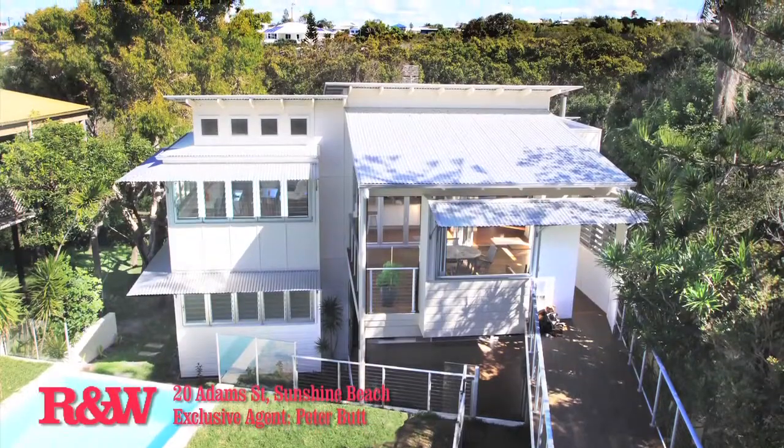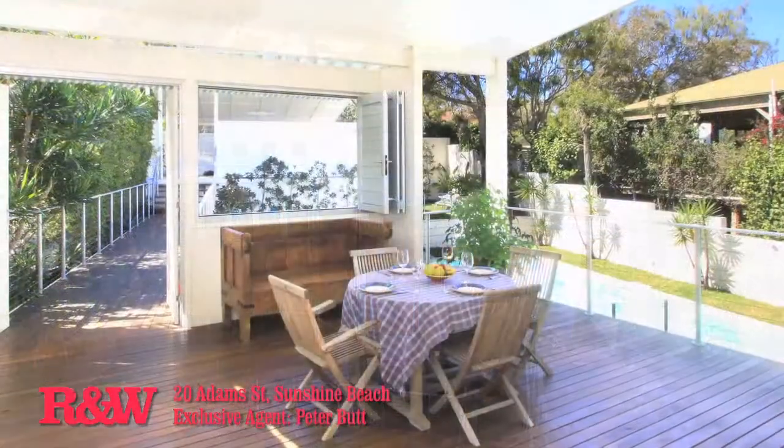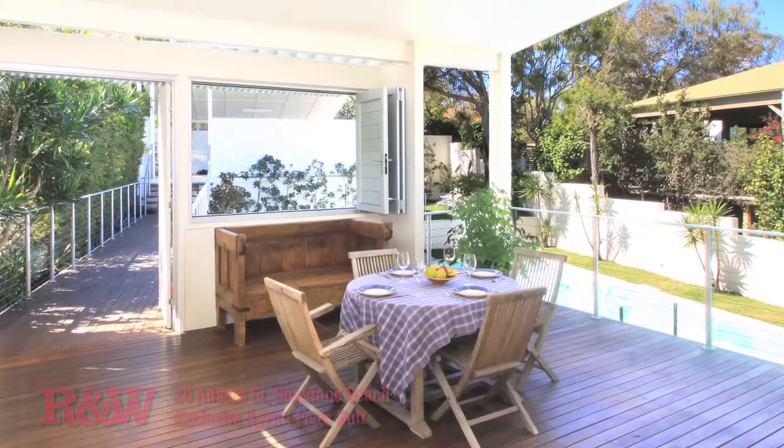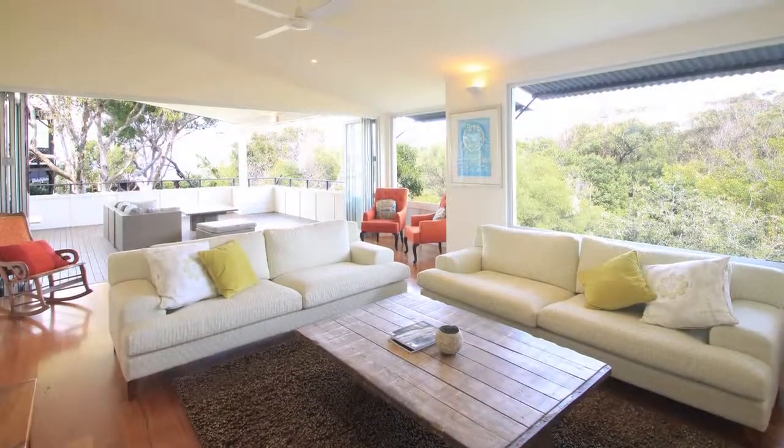20 Adams Street, Sunshine Beach. Designer and delightful. Stylish, fun and perfectly positioned, this Stephen Kidd design has captured the essence of the Noosa lifestyle fabulously.